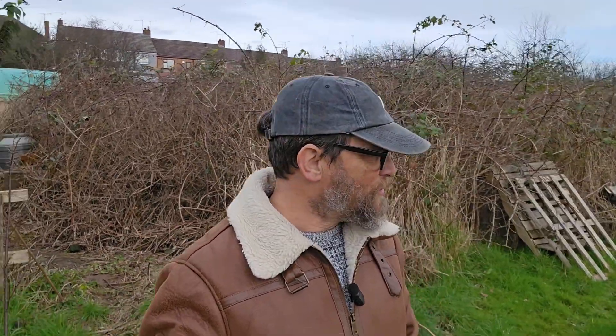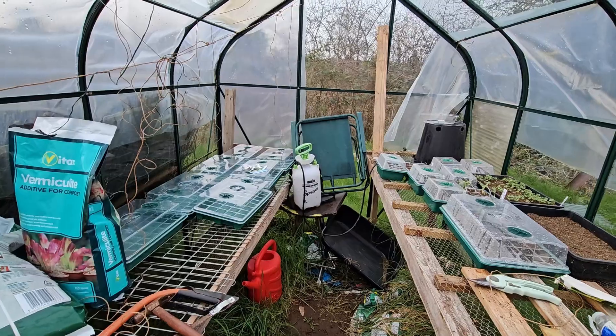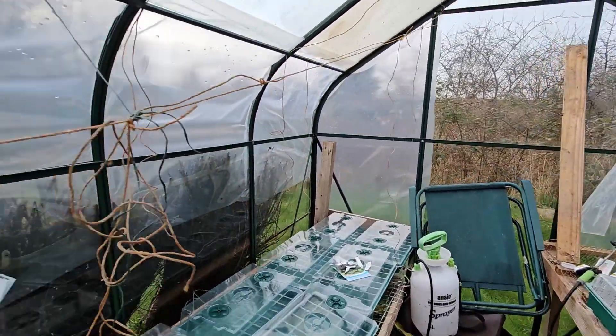Hi guys, and welcome back to the allotment. It's cold, it's bloody cold. I've waited for it to warm up and it's now about five degrees. I'm not happy. I don't do cold. There are a few things we need to get done today: check on the seedlings, strip a couple of beds, tidy the top shed, and go from there. Come on, let's get in the greenhouse.